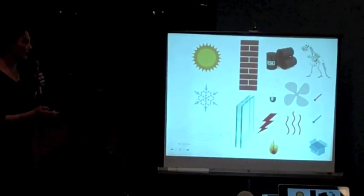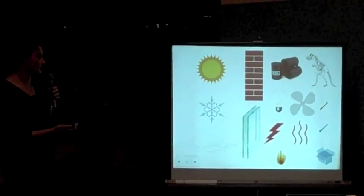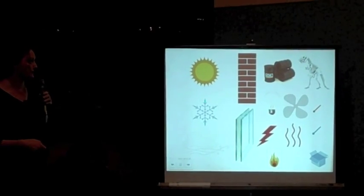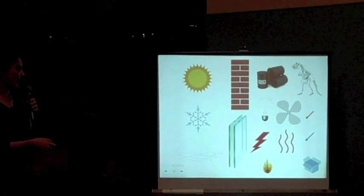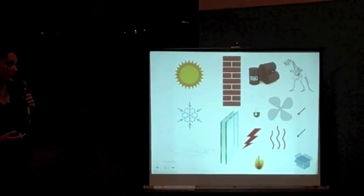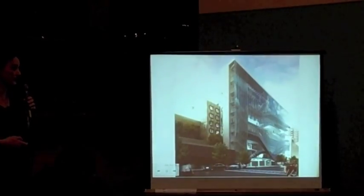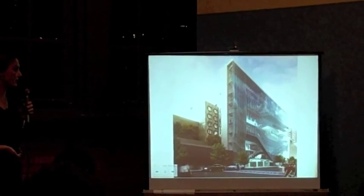What can we do when we're basically trying to insulate ourselves from the sun, from other weather patterns, using all sorts of fossil fuel-based energies that are producing a lot of carbon in the atmosphere and a lot of pollution — which also affects the quality of our air, both indoor and outdoor, in our buildings?